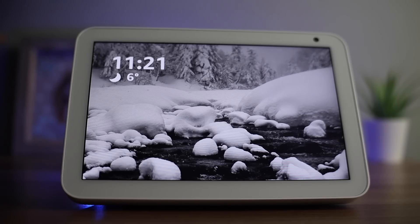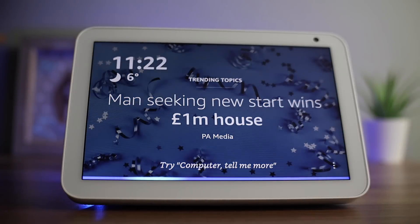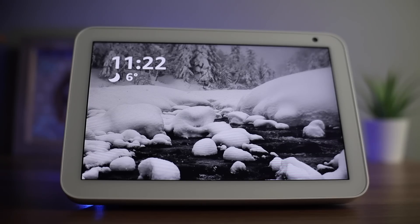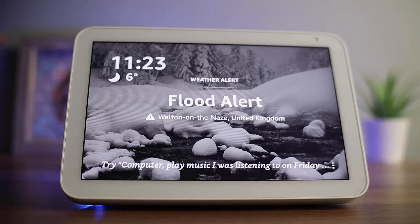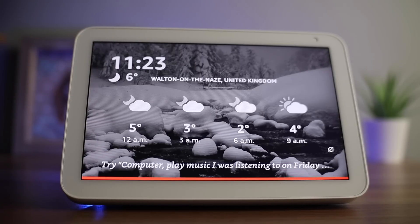You can also use your Show to set up music or radio alarms. For example, you could say 'wake me up to dance music' and specify a time like 6am, and it will set an alarm to Ibiza Classics on Spotify. While we are talking about alarms, if you use the Show in your bedroom, you might be concerned about somebody accessing your camera. Thankfully, the camera has a cover that you can simply slide over. You can also mute the microphone by pressing the button on the top left-hand corner of the device — you'll know it's muted because the button will glow red and a red bar will appear at the bottom of the display.